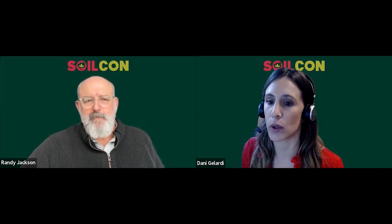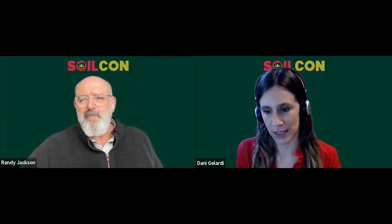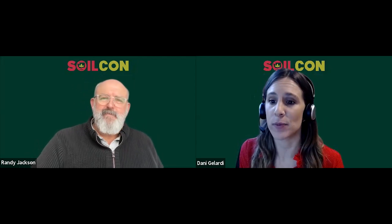Next we have Randy Jackson, whose Grassland Ecology Group studies how carbon and nutrients flow into, within, and out of grassland ecosystems. More info on each speaker can be found at the bottom of the session page. Randy, take it away.